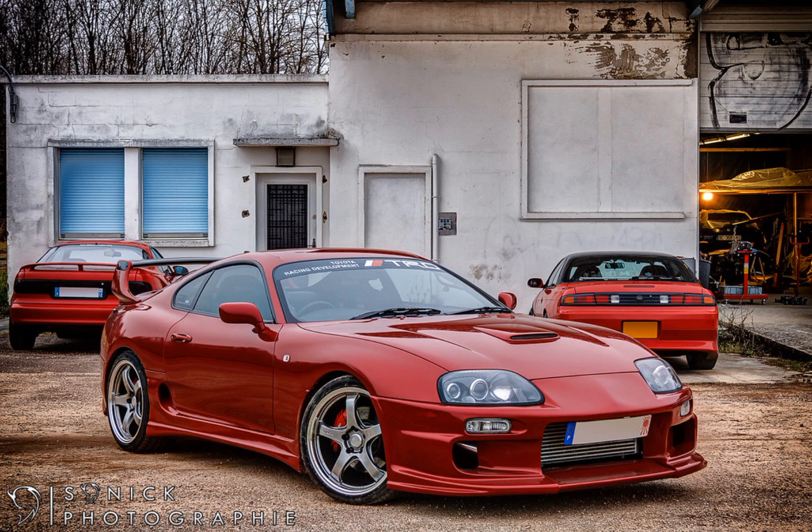The Toyota Supra MK4 holds a legendary status in the automotive world, maintaining enduring popularity among both young and experienced drivers.